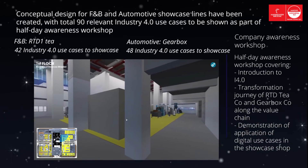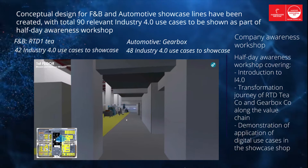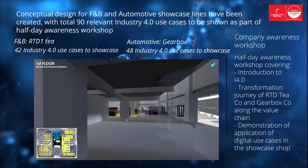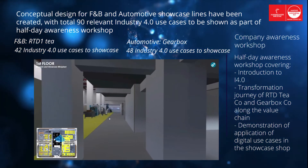The Half Day Awareness Workshop will cover: Introduction to Industry 4.0; Transformation Journey of RTDT Co. and Gearbox Co. along the value chain; and Demonstration of Application of Digital Use Cases in the Showcase Shop floor.